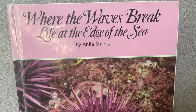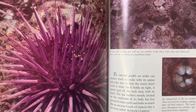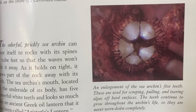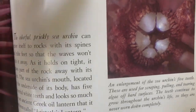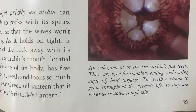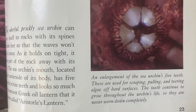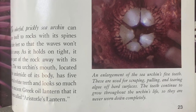Here is from one of my favorite tide pool books — look at that amazing illustration of that purple sea urchin. I really love this book when talking about sea urchins because the super close-up picture of the mouth is just amazing. Here's where I feel like I can really see that sea urchins and sea stars are related, because of these five parts — these different teeth. The caption reads: an enlargement of the sea urchin's five teeth, used for scraping, pulling, and tearing algae off hard surfaces. The teeth continue to grow throughout the urchin's life so they are never worn down completely.